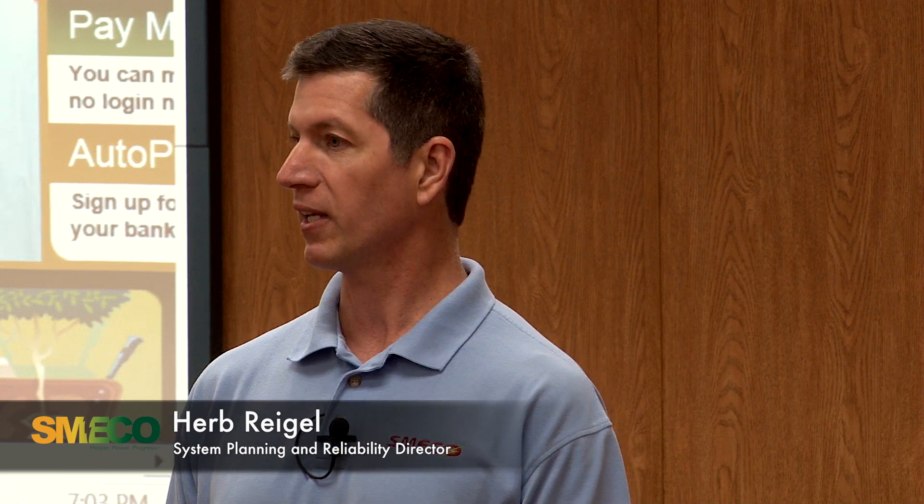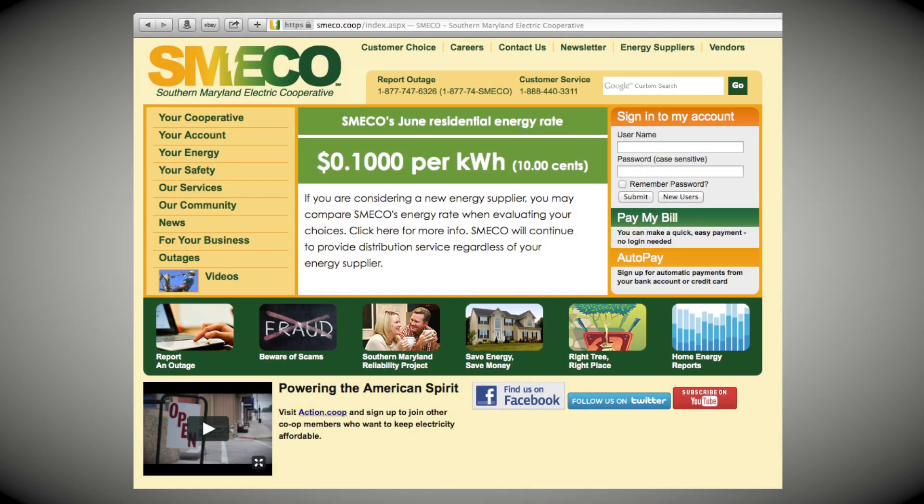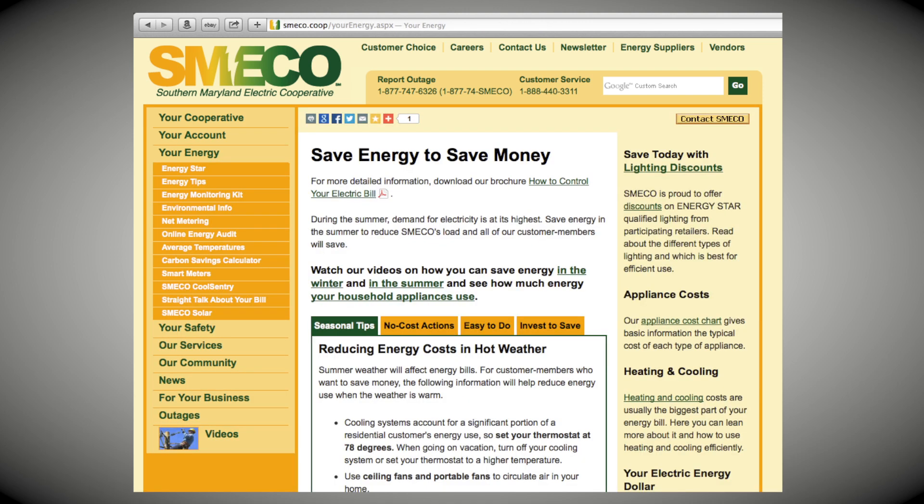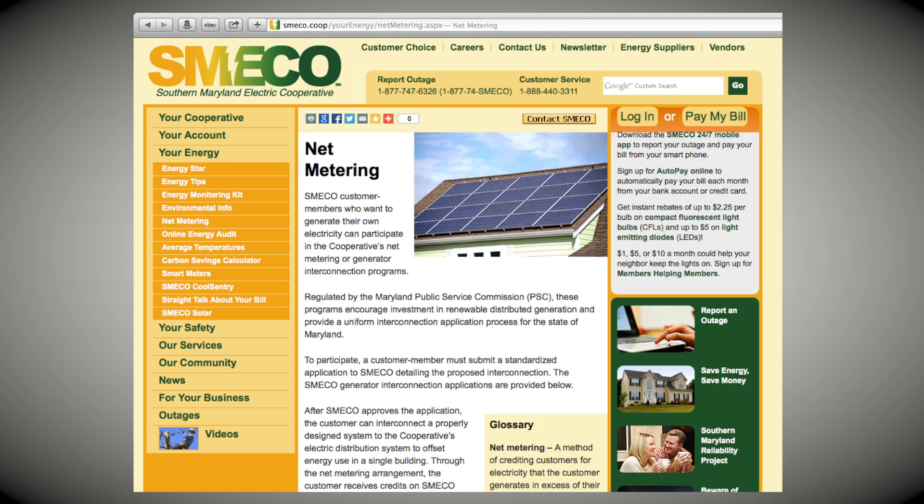My job here is to walk you through the whole process of how to get from the decision to install solar all the way to completing the process and making sure you end up with a product you're happy with. The best way to get started is to come to SMECO's webpage at SMECO.coop. On the left-hand side, you'll see a tab that says 'Your Energy.' Click on that and you'll find a link called 'Net Metering' — that's where you'll find all our applications, descriptions of our processes, and probably more information on solar than you may care to look at.